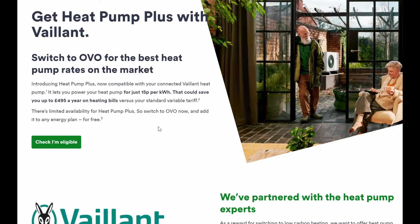OVO have now come to the market with a heat pump specific tariff, but it only applies at the moment if you've got a Vaillant heat pump. It's called Heat Pump Plus and there's quite a lot of talk and chatter in the Facebook groups about whether this is actually a good idea. I just want to run through a couple of things and the criteria you'll need, but most importantly whether this is actually going to work out cost-effective for you if you're on another favourable tariff with another supplier.